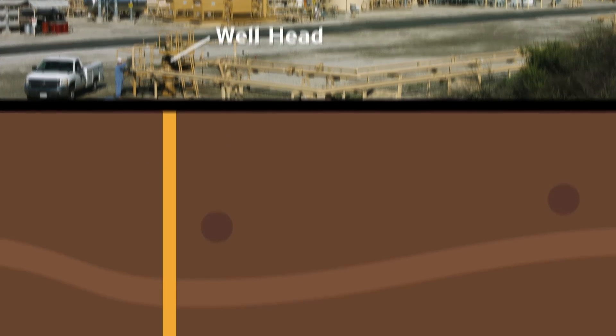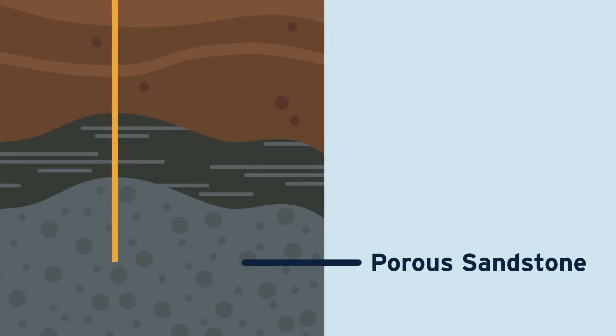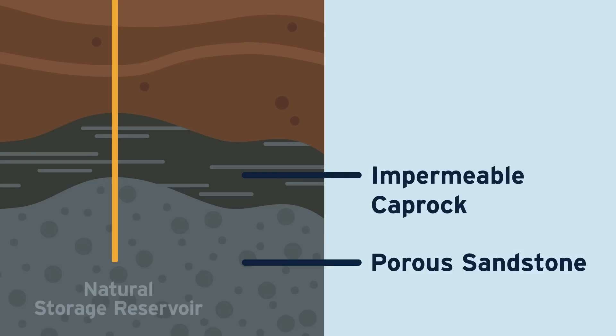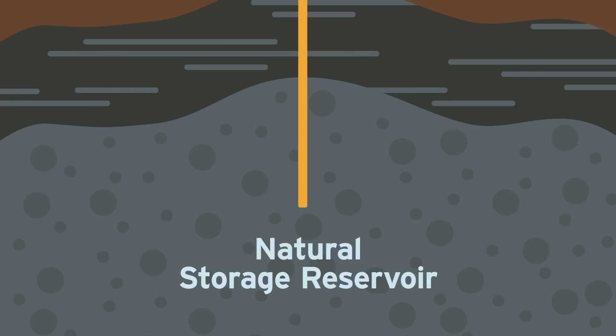Natural gas is stored deep underground inside porous sandstone beneath a layer of impermeable cap rock, creating a natural storage reservoir. These reservoirs have naturally held gas and oil securely for millions and millions of years.